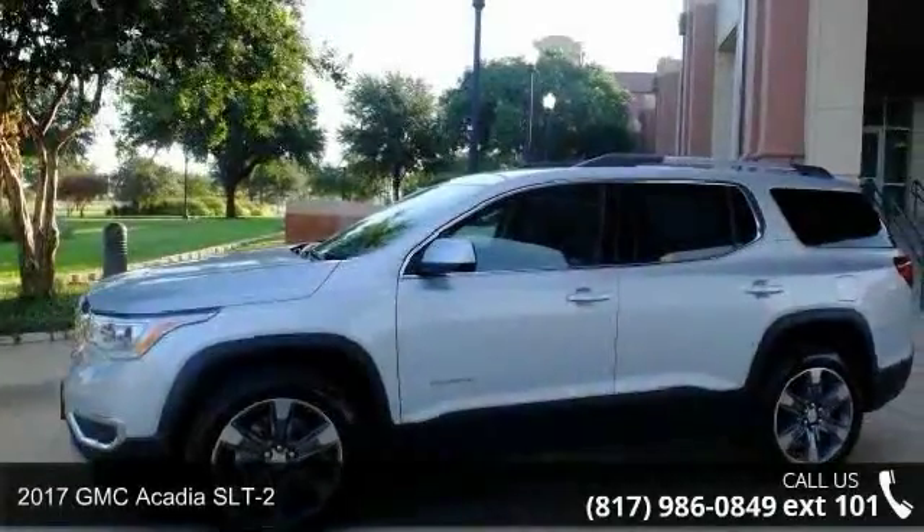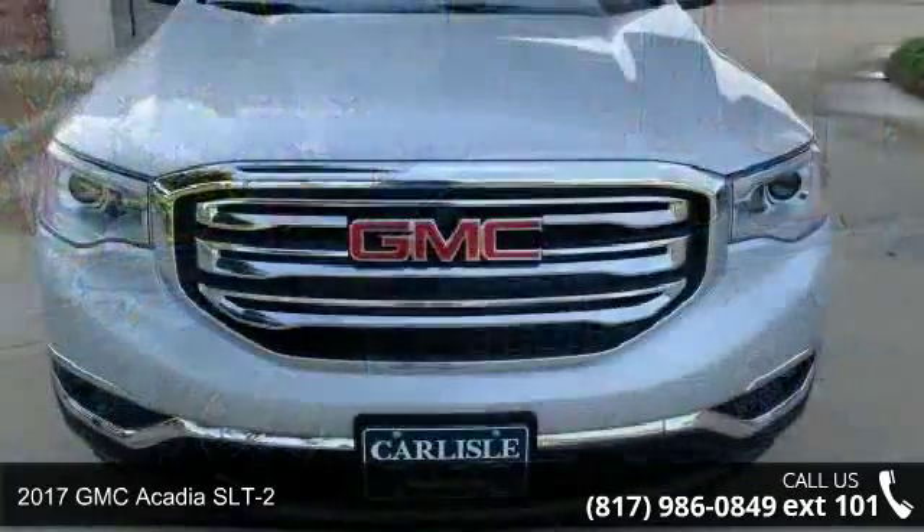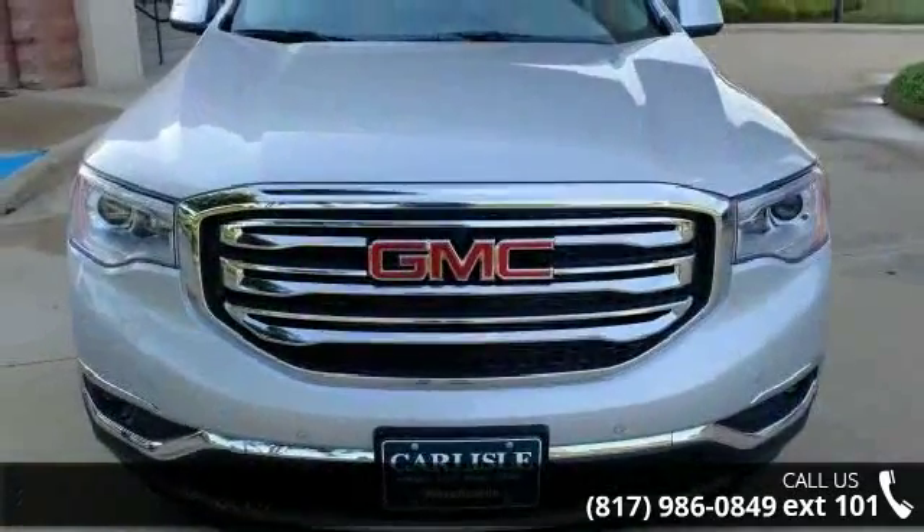Check out this 2017 GMC Acadia SLT2. If you are looking for an automobile with great features, look no further.